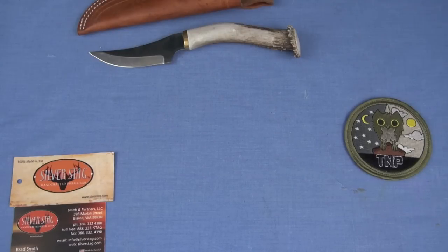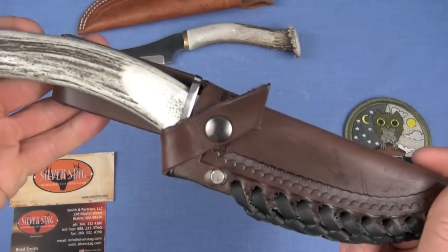Bark River — never heard from them. Anza — never heard from them. Knives of Alaska — never heard boo from them. Still like their knives, but Silver Stag, come on down. This one's called the — I hope I get these names right — the Deep Valley.